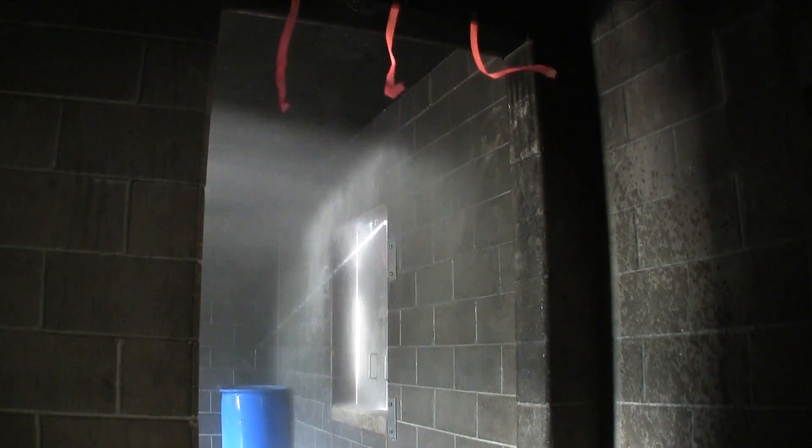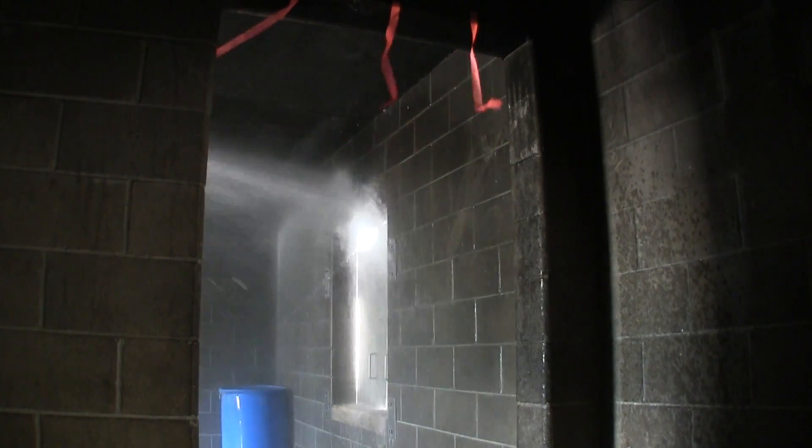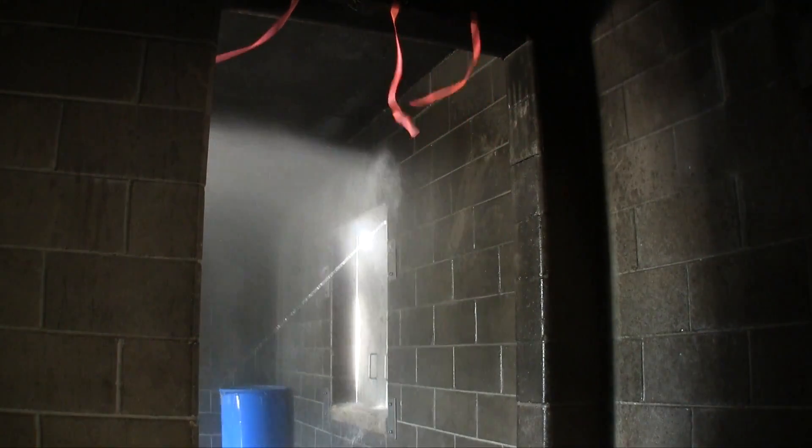This is just another view from inside so that you can see the streamers change direction as soon as we go full fog. You'll notice those streamers and a pretty good wind current moving through the building, and then as we go back to straight stream, they fall right back down to normal.